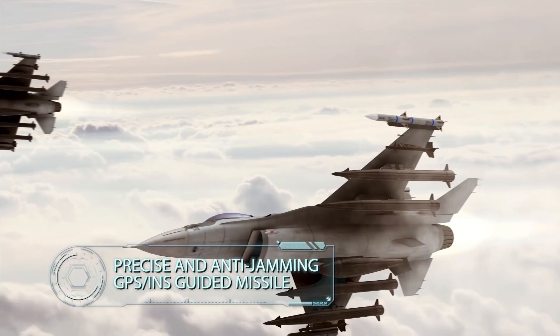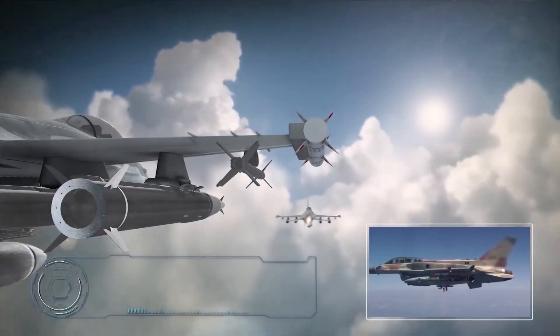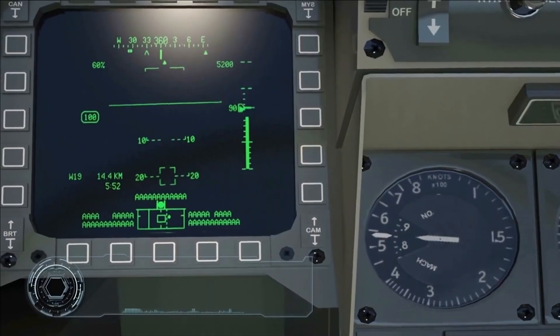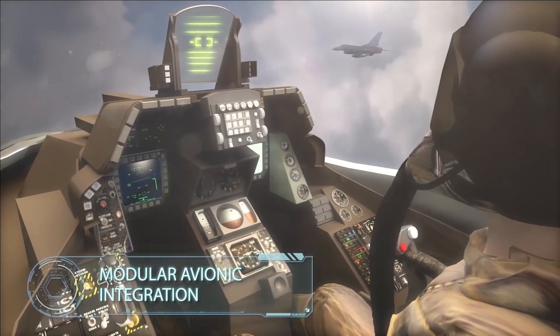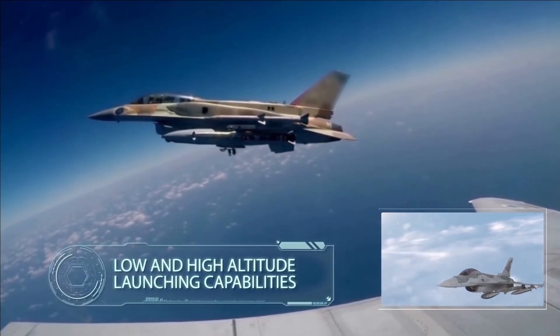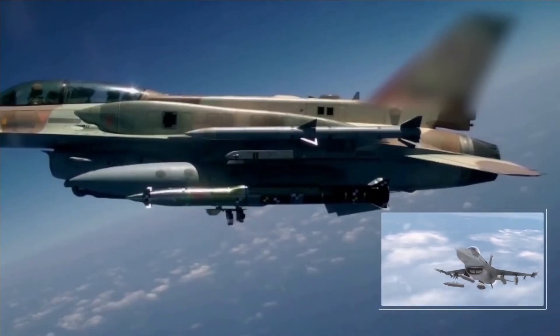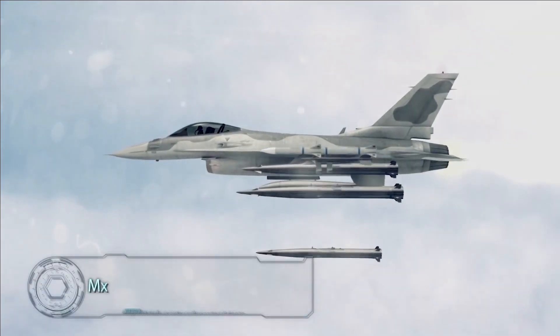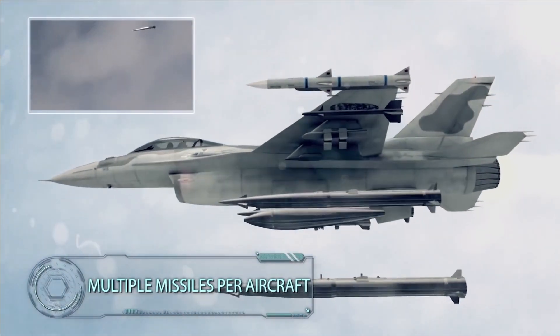As per the RFI, 250 Long Range Satellite Navigation System Guided Missiles are required. The anticipated delivery timeline for the first off-production model should be no later than 24 months from the date of award of contract, and all deliveries should be completed no later than 48 months from the date of award of contract.